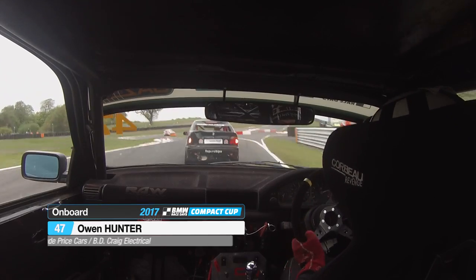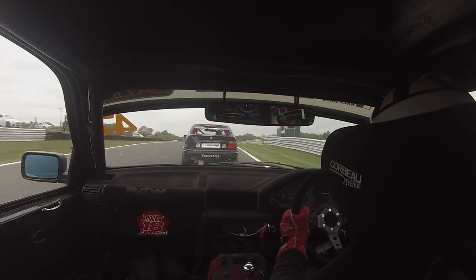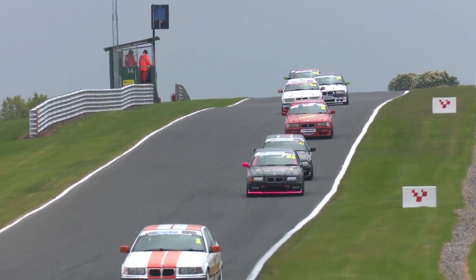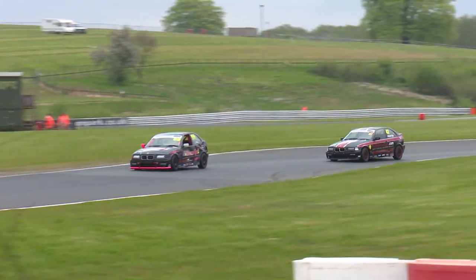Ian Jones, somehow, is still hanging on to second place. Owen Hunter will be frustrated here because he knows he's quicker than Ian and can see race leader James Gornall escaping up the road. Owen Hunter very much feels like he can challenge for the championship this season — he had a bit of a weekend to forget at Silverstone, but the drop scores might just help bring him back on track after this second meeting at Alton Park. As many points as he can score this one will be well worth the effort.